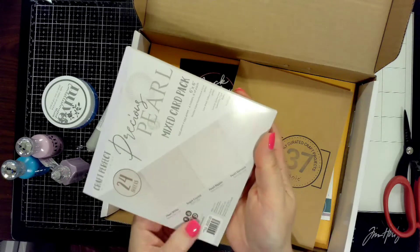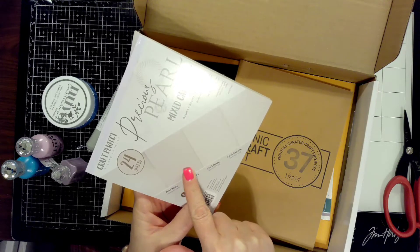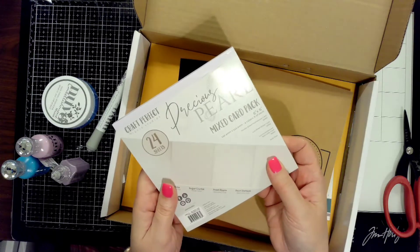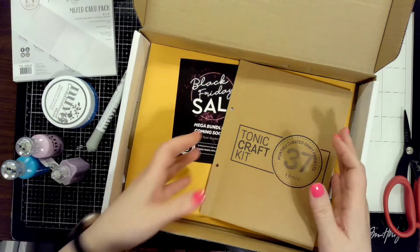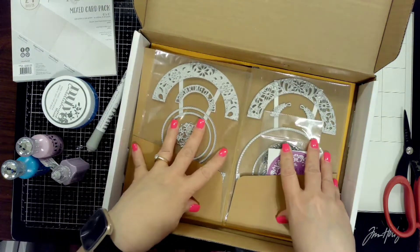This precious pearl mixed card pack is something I think you should always have in your stash. You always need some kind of specialized white cardstock to add something special. I'm going to get a lot of use out of that. And then the dies are really, really pretty — very intricate.